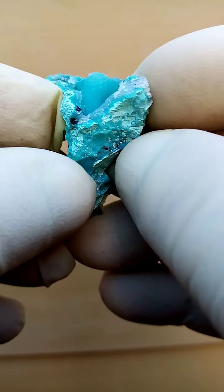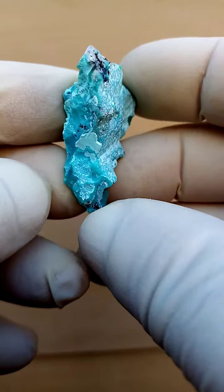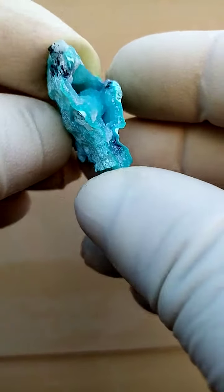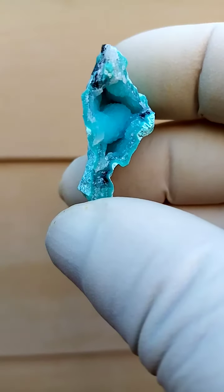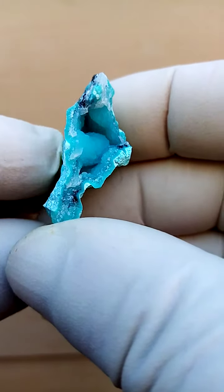From Tenke Fungurumu in the Katanga — the Tenke Fungurumu mine, of course. It's a crust, almost a cast of Chalcedony, which in this case is almost a druzy variety of quartz, or even a sort of abstract quartz formation.